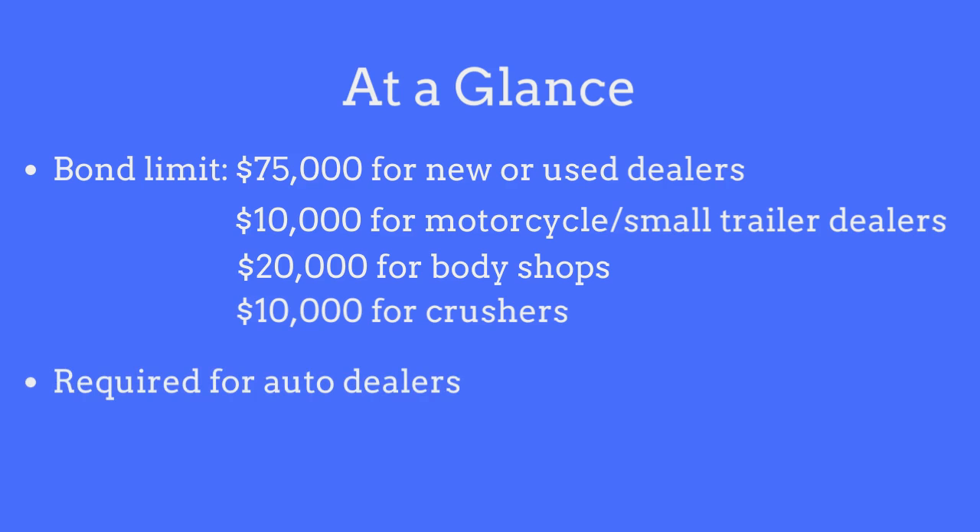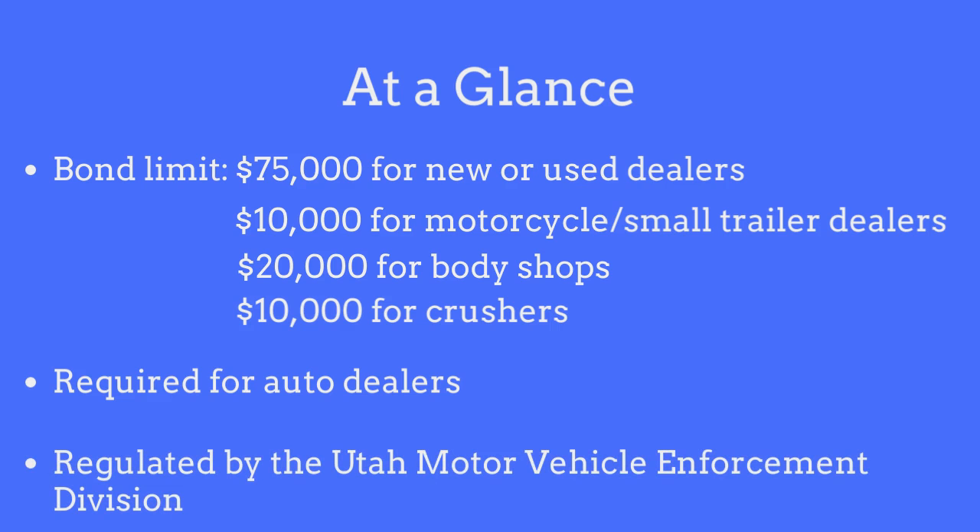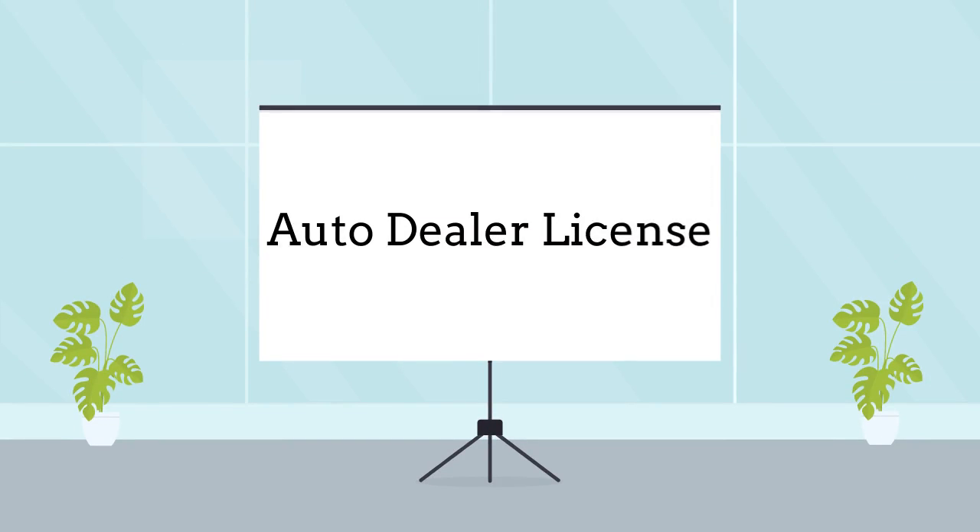The bond is required for all individuals and business entities who sell or deal in motor vehicles in the state of Utah, and is regulated by the Utah Motor Vehicle Enforcement Division. Dealers are required to purchase this bond as a prerequisite to obtaining their auto dealer's license.